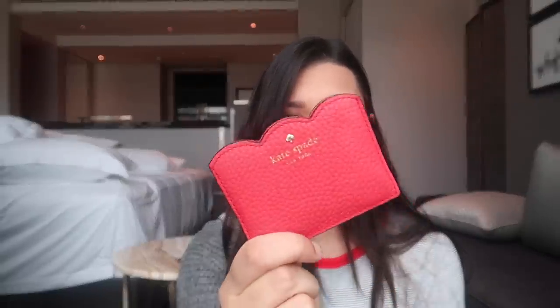The next thing I have is my card holder. This is from Kate Spade, given by my mom. I have my debit card, my credit card, my Sephora card — basically all my important cards — and my IC. Any UK-related stuff is at home; I don't want to mess my bag up.